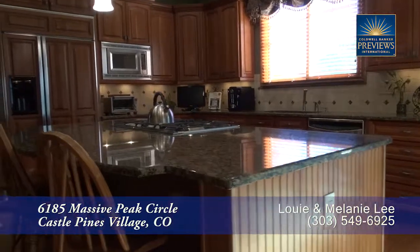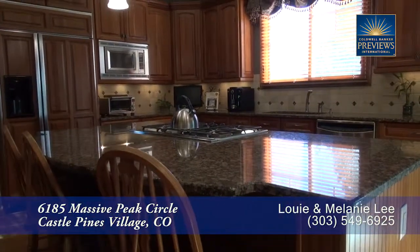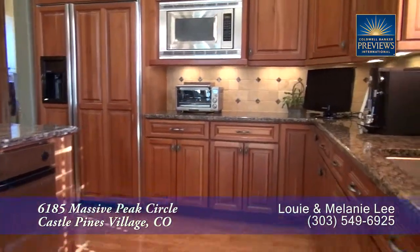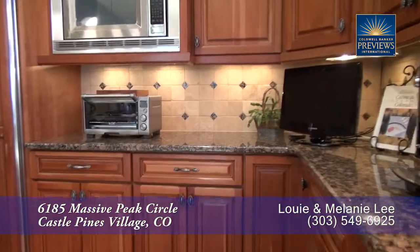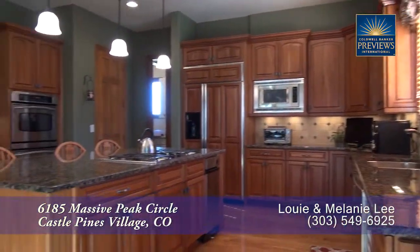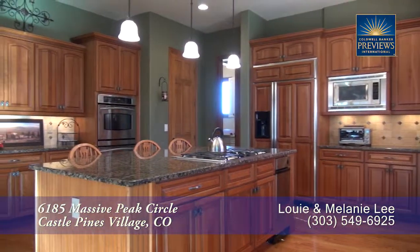To the left of the foyer is the gourmet chef's kitchen that features a large center island that doubles as a breakfast bar. You'll love the beautiful slab granite countertops as well as the travertine tile backsplash around the perimeter. There's ample storage in the gorgeous cabinets throughout this kitchen.